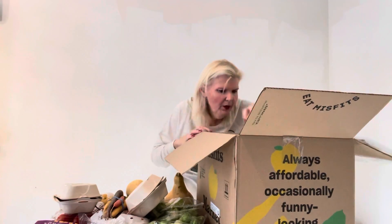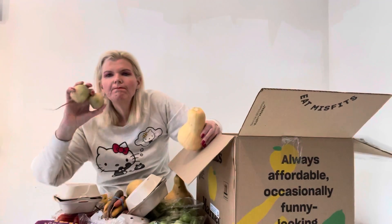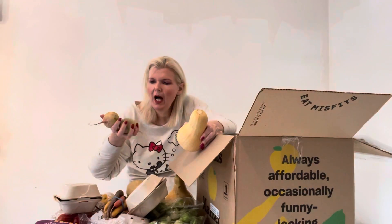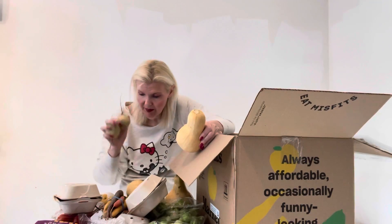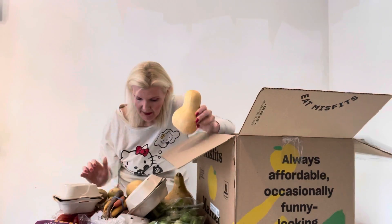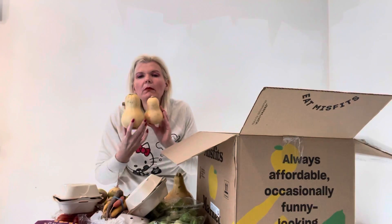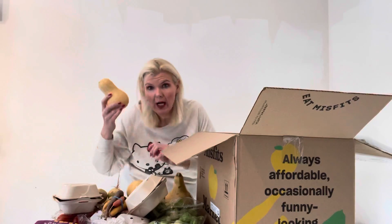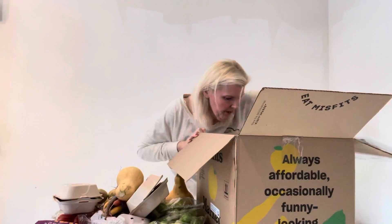I don't know what this is either. It's something I can roast because I'm roasting a lot of root vegetables. Video to come. And here's another one — not sure, but I'm going to cook it. They're very good and they're low in calories.